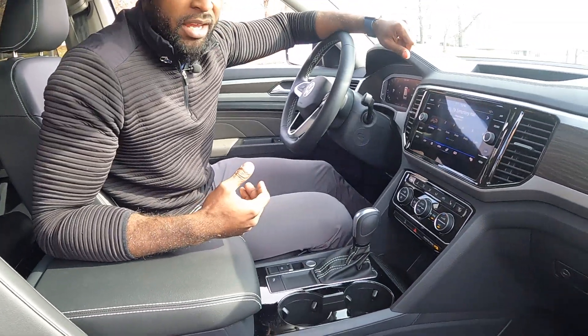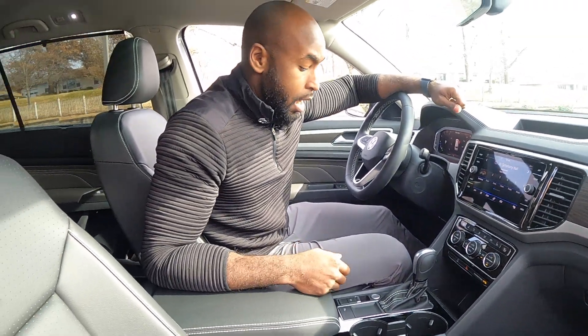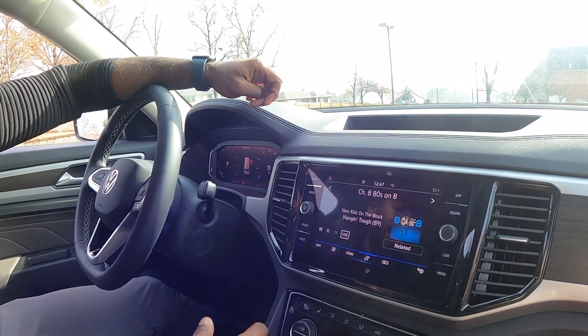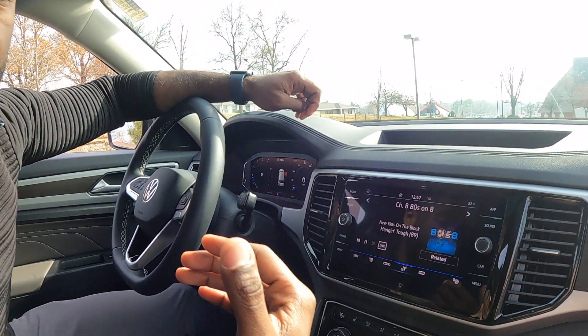This is an SE Tech so you're going to get things like wireless Apple CarPlay and Android Auto. You do have this little cubby hole right here that serves as a wireless charging pad. You can get the option of all-wheel drive or front-wheel drive, four-cylinder or V6. You're going to have a digital dashboard along with XM Satellite Radio, FM, AM, heated seats, and a heated steering wheel.